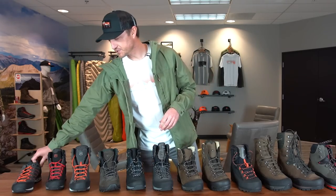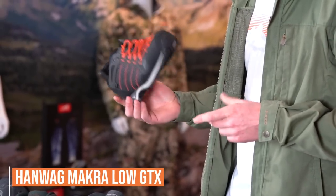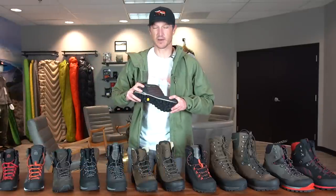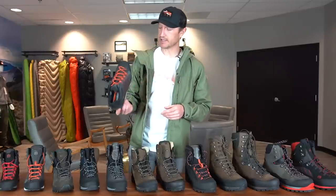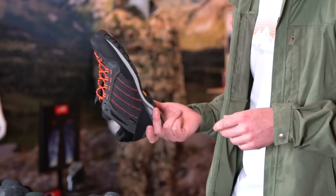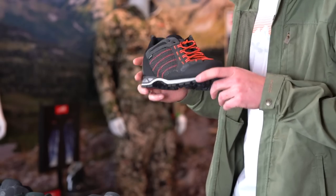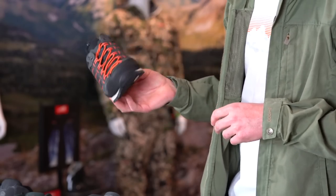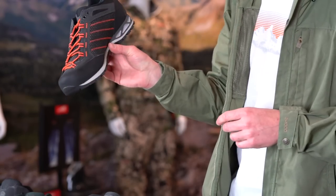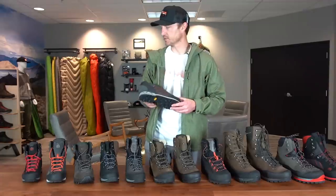Starting down here on the end — the first shoe is the Macra Combi Low. It's not quite as stiff as the Macra Combi Mid. This one is quite flexible in the sole — it's just a nice everyday hiking shoe. This would be a great option for some low country mule deer hunt or an antelope hunt, or if you just want a basic everyday hiking shoe to kick around in. It's a super comfortable shoe, synthetic leather blend with a rubber toe cap and a Vibram sole.